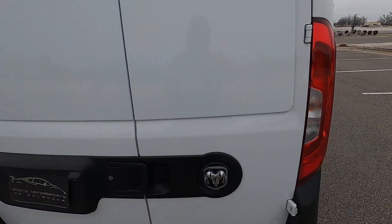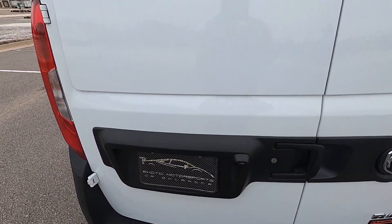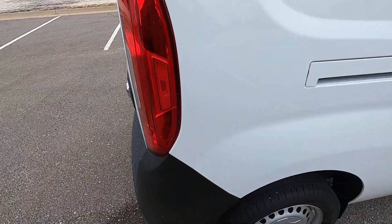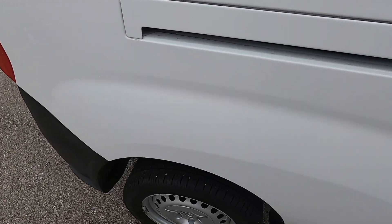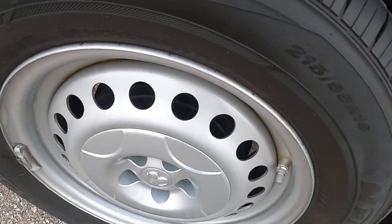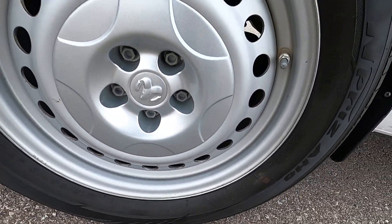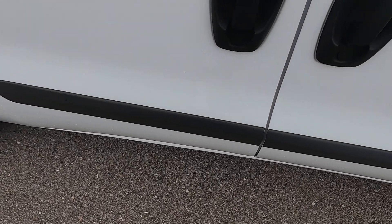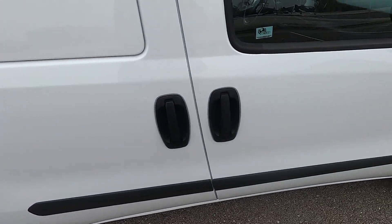Moving along to the back, the rear bumper looks good and both of the rear doors are in great shape as well — there are just a few very tiny marks on these, not very easy to spot. Moving over to the passenger side rear quarter panel, it looks great with no issues. The rear passenger wheel has no issues either and looks great.